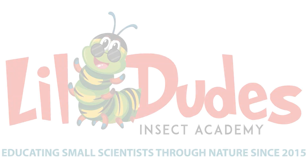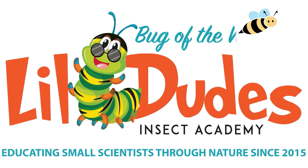Welcome back to another episode of Bug of the Week. This week on our journey through all of the insect orders, we have arrived at stoneflies, also known as Plecoptera.